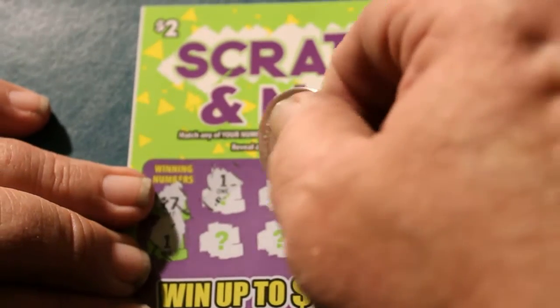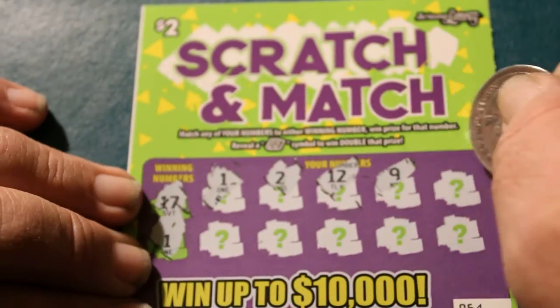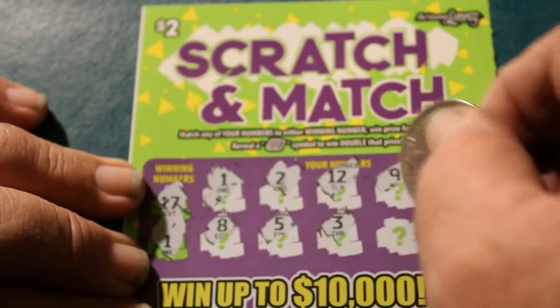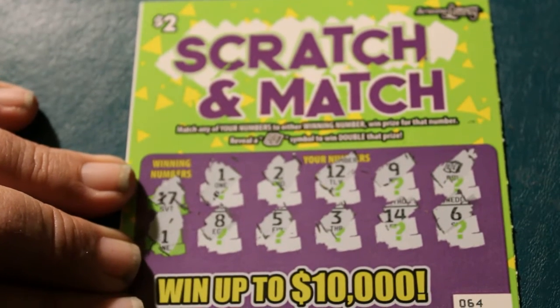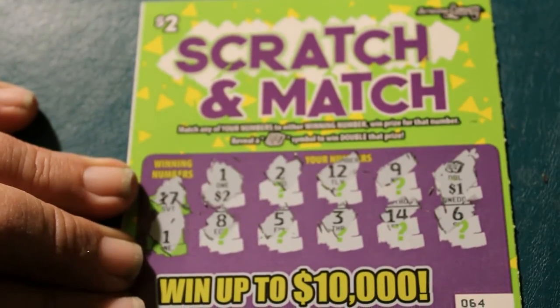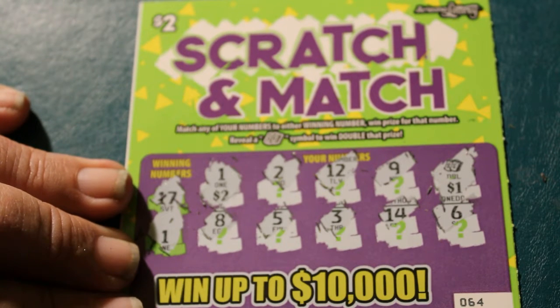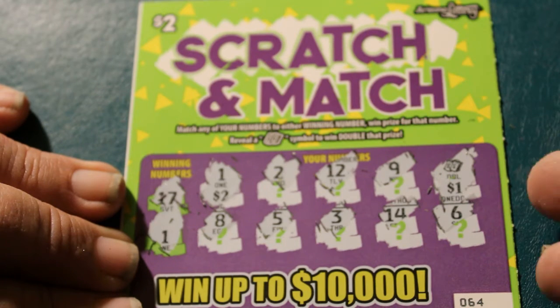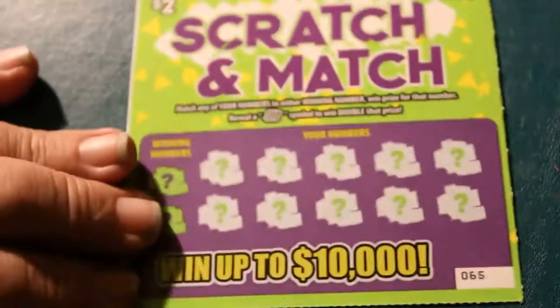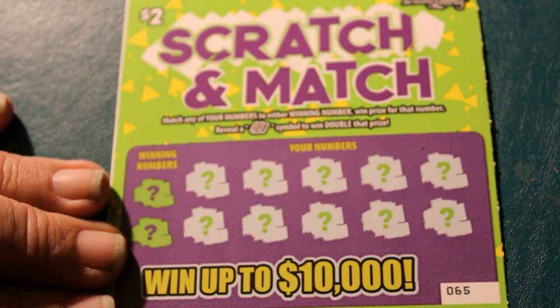Winning numbers: 17 and 1. Got a 1. Got a 2, 12, 9 — a double! Profit. Unbelievable. I need this sort of luck on my $5 tickets — that's where I really need it. So we got the 1, we got a 2, and double — 3. That's 17 and 1, so we got double the 2, which is 4. Lots of bells getting rung today. So we're definitely in the profits. We're now at $24 out of the 20 spent. Outstanding.